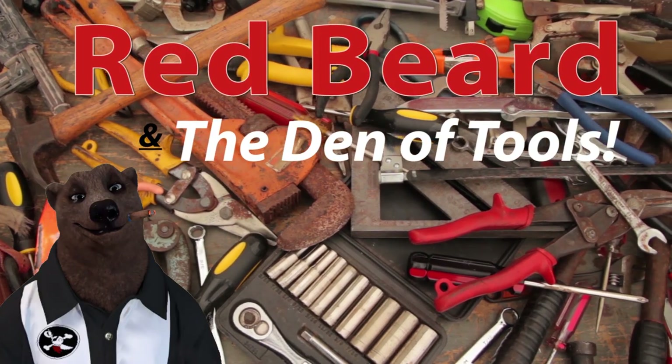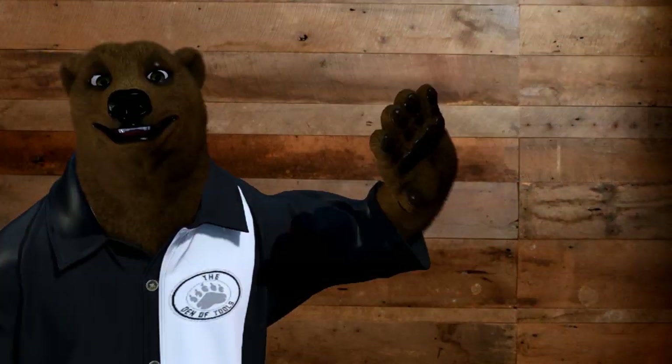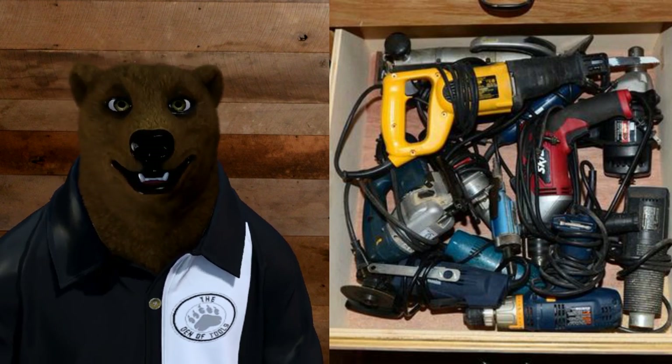Welcome to Red Beard and the Den of Tools. Howdy ho guys and gals, it's Red, your friendly neighborhood tool bear, back again here in the Den of Tools. And today we're here to talk about, of all things, corded power tools.